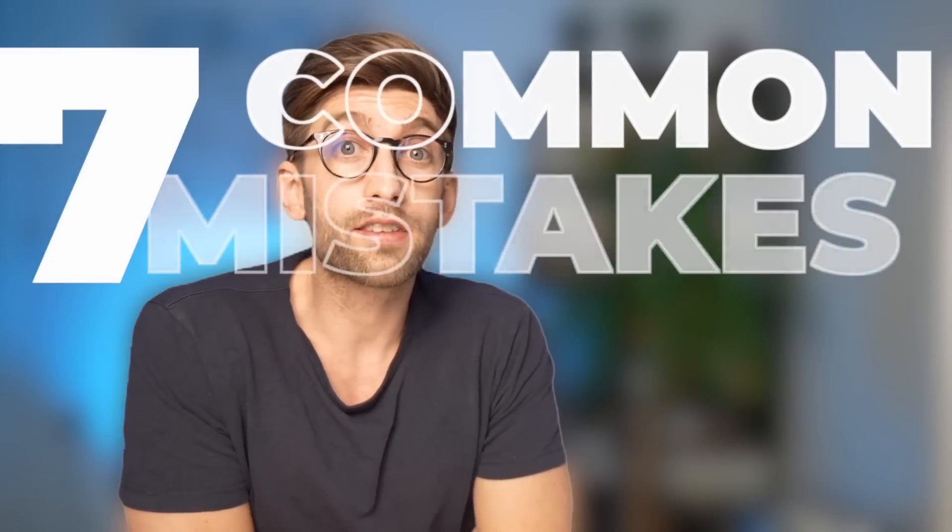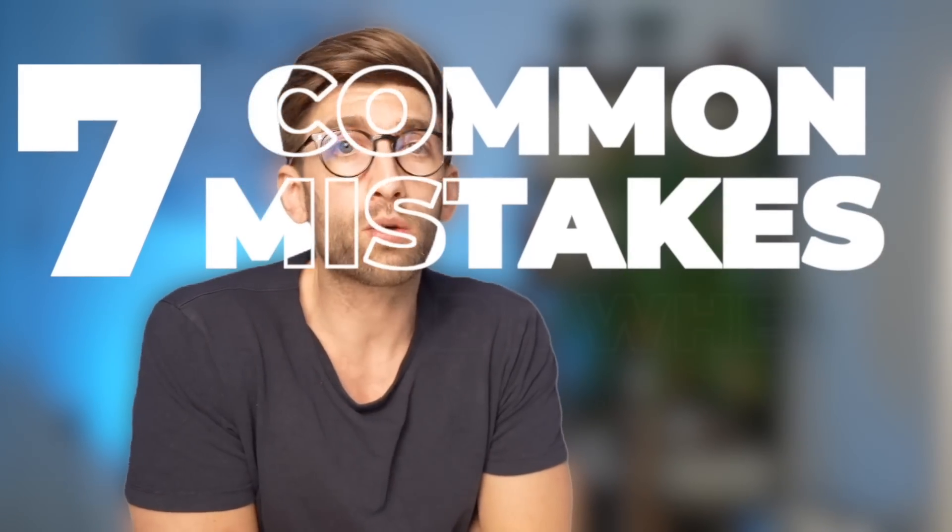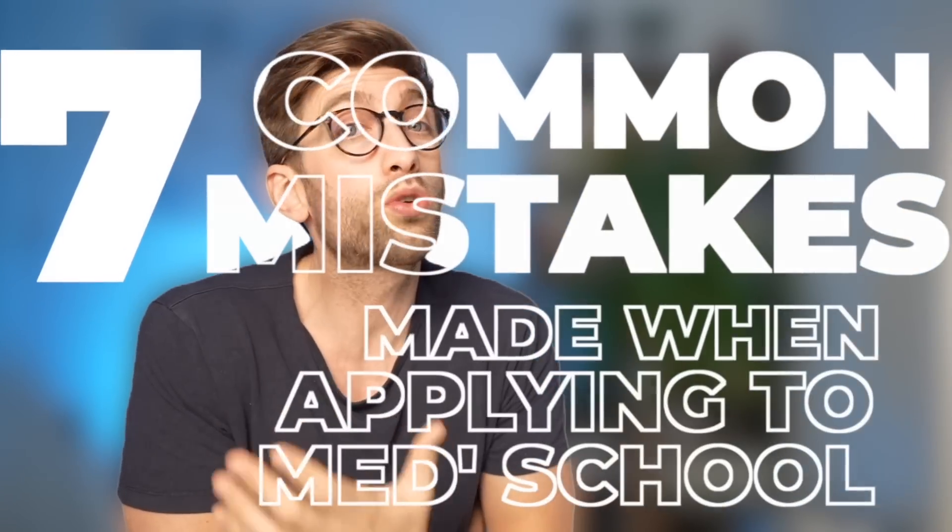We've gathered a lot of data over those years, so what I'm going to talk about today is the seven common mistakes that people make when applying to medical school and how you can avoid them to be successful with your application.